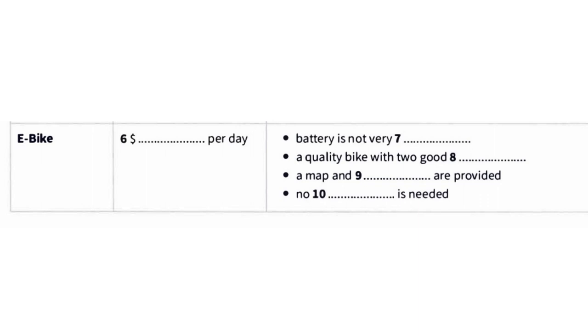I've never ridden an e-bike before. How difficult is it? Not difficult at all. You'll find they are very easy to handle. Just a normal pedal bike, really, but you don't have to do too much work, which is a good thing because the island is quite hilly. These are good quality bikes too, well made with high quality brakes both front and back, so you won't have any problems.